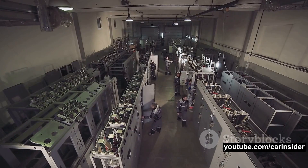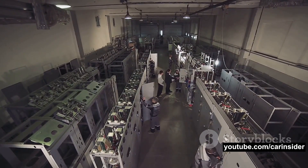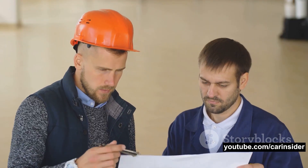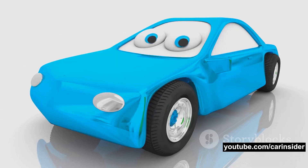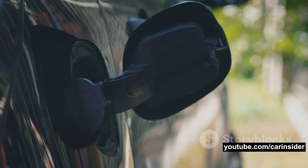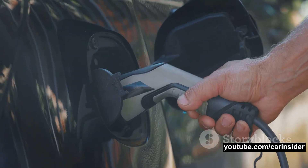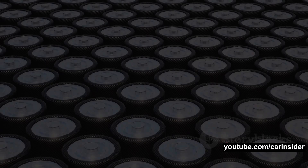Our Next Energy is currently constructing their first factory in Michigan, expected to start production by the end of 2023. With their innovative Aries 2 battery pack, they're showing us a glimpse of what's possible with LFP technology — boasting an energy density within six percent of leading nickel manganese cobalt batteries at a 25% lower cost. As we cruise into the future, we can expect to see a lot more EVs powered by iron-based batteries.